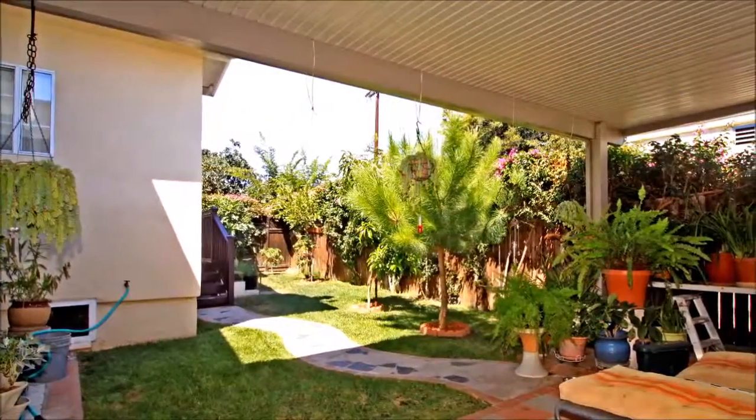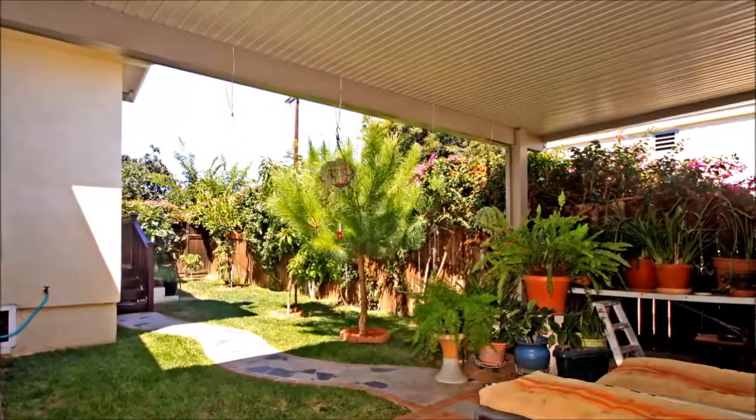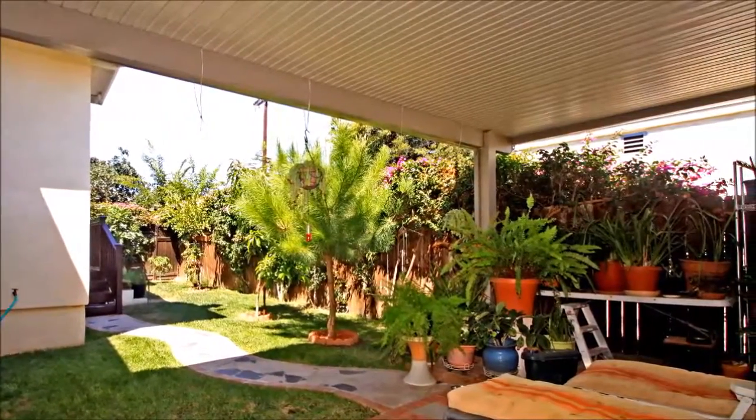Stepping outside, there's a wonderful covered patio with lots of room for dining, relaxing, and barbecuing. A fence and mature landscaping adds to the privacy. Book your tour today.